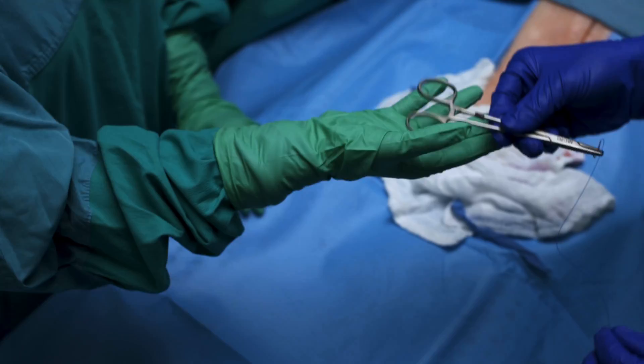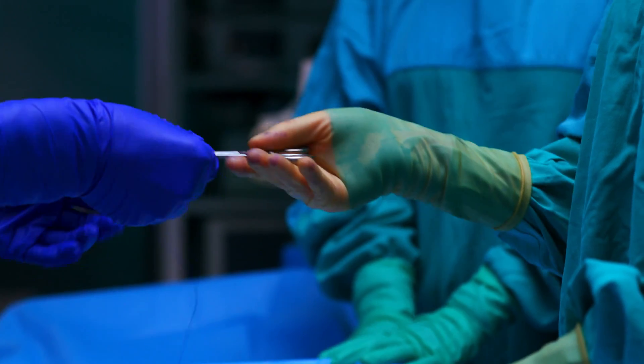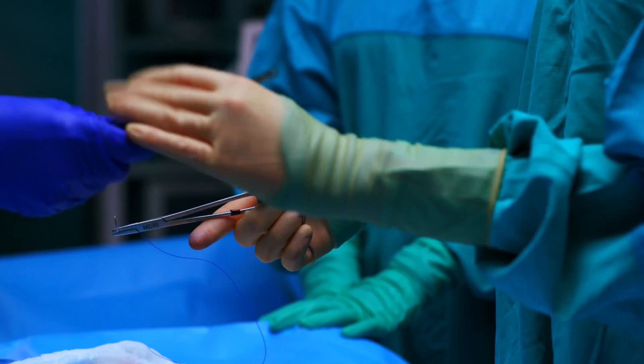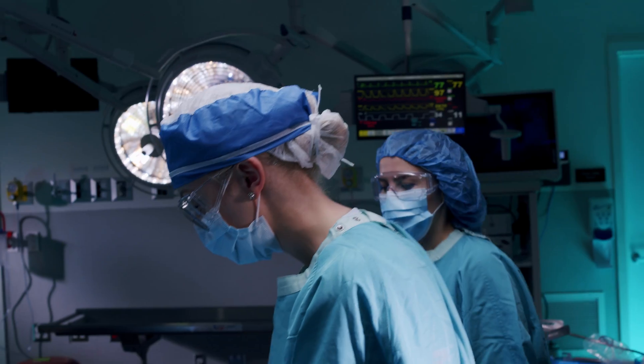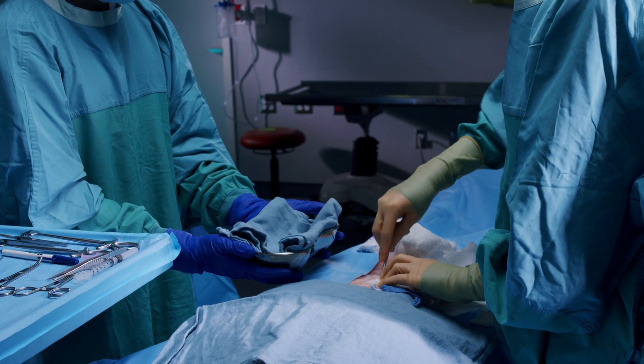In medicine, working with sharps is inevitable. Various sharps are used by nearly every medical department, especially in the operating room. Learning how to work safely with sharp objects is fundamental to medicine. Today we'll review how to best minimize risk of injury to yourself and others during surgery.